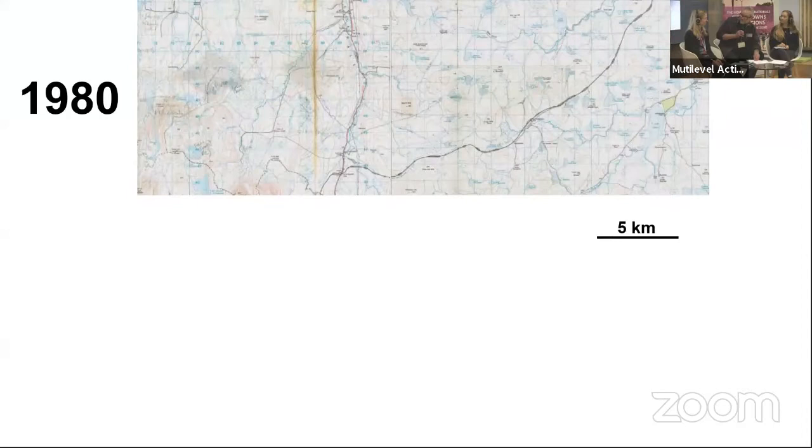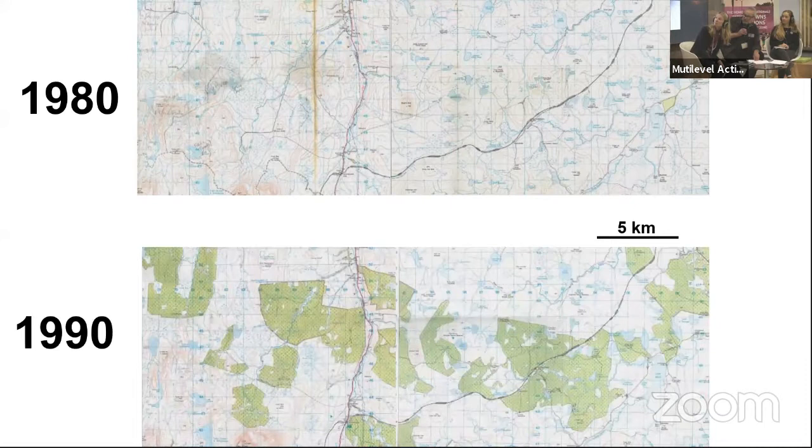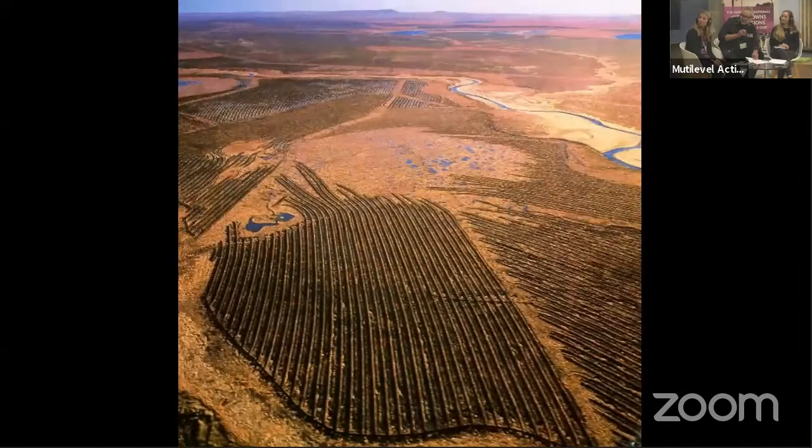This led through the 1980s — this is an old Ordnance Survey map of the Flow Country, you can see it's open, empty land almost. By 1990, 67,000 hectares of the Flow Country had been ploughed and planted up with non-native conifers. And of course, that led to a loss of wildlife. The ecological impacts of this were nothing short of catastrophic.